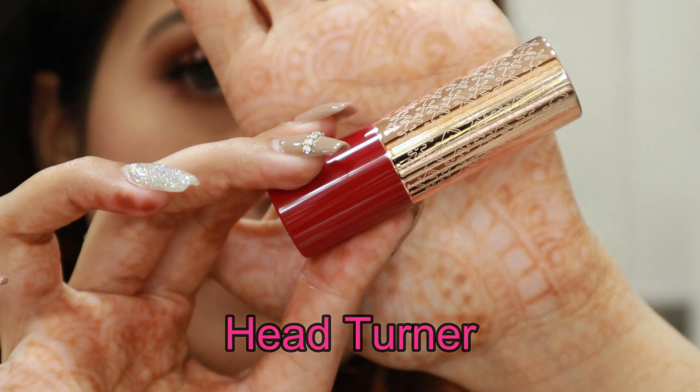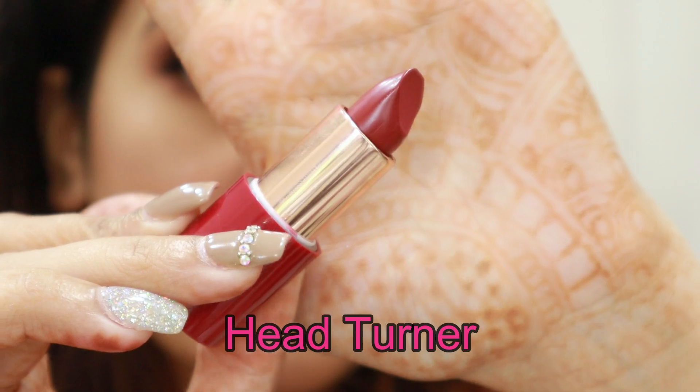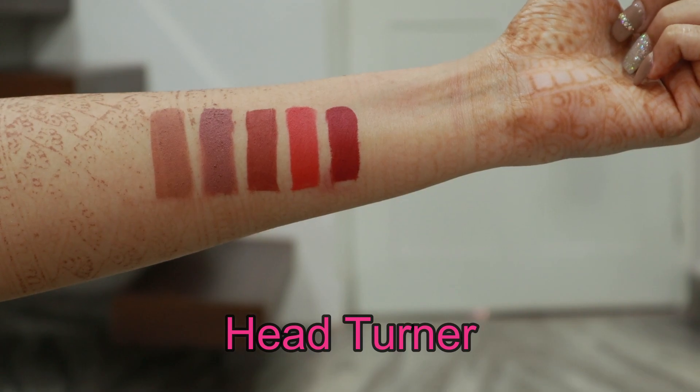The next shade is Head Turner. This is a really deep, mauve-y kind of shade or burgundy, and I really love this shade. I do see myself wearing this more often.